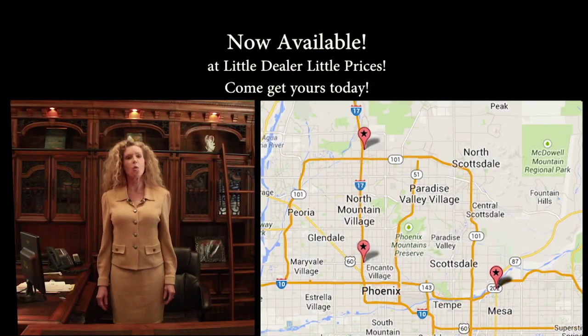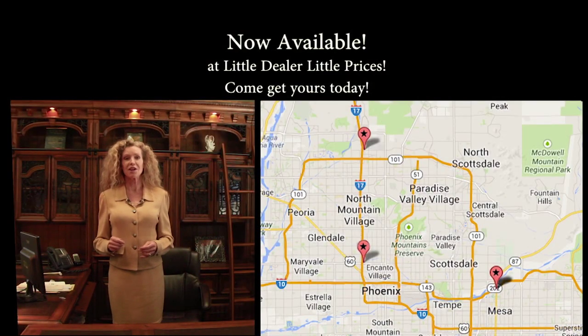Come to Little Beaver with little prices. We're big on selection and really big on saving you money.